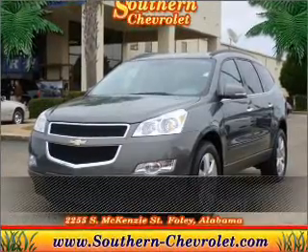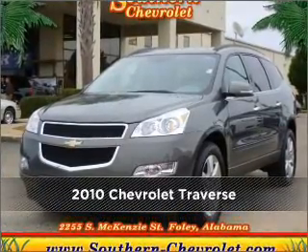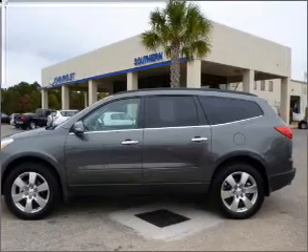Live the dream in this 2010 Chevrolet. Look no further — the perfect vehicle is here.